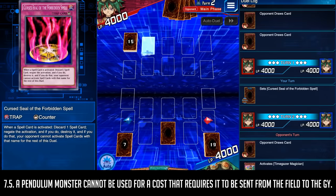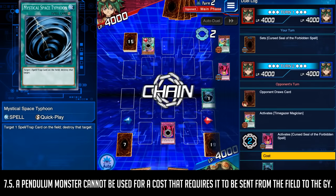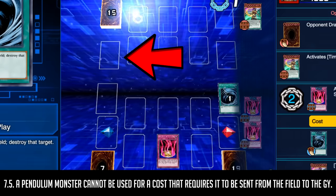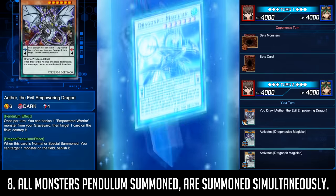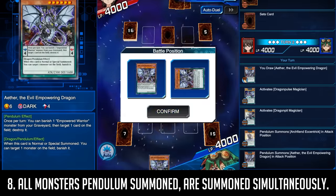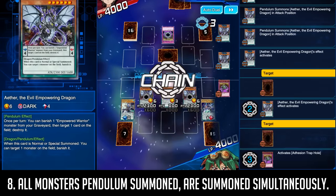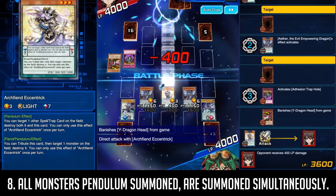If a card negates the summon or the activation of a Pendulum card, since it didn't manage to hit the field, it goes to the graveyard. When you Pendulum Summon, all the monsters are summoned simultaneously. This means if a card like Adhesion Trap Hole is activated, all of the cards summoned are affected at the same time. Also, scales apply to ranks on Xyz monsters, so if you have a face-up Xyz monster in your Extra Deck and the scales allow it, you can summon it to the field.